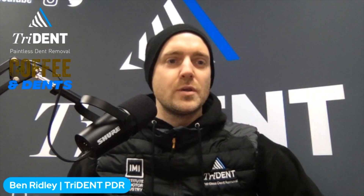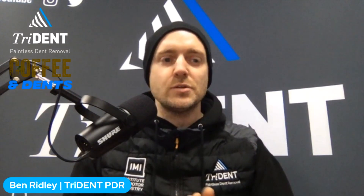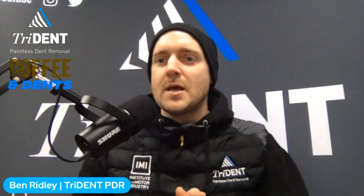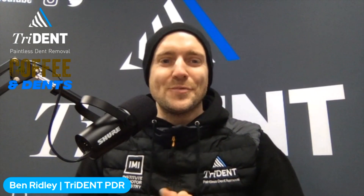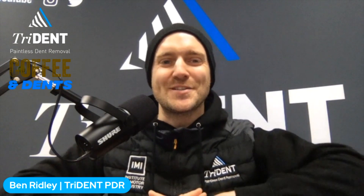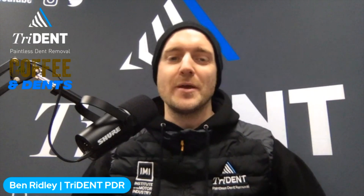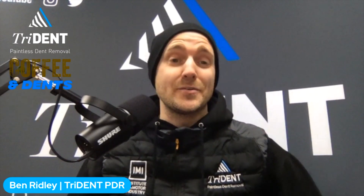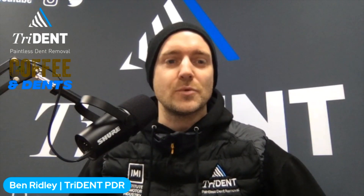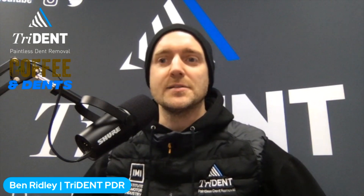Good morning everybody, welcome back to our Coffee and Dents morning session. I know it is super early in the morning — just what you want at 7:30, a bit of a chat about dents. Sorry it has to be this time; we're a bit busy at the minute and it's about the only time of day I can get where it is quiet in the workshop.